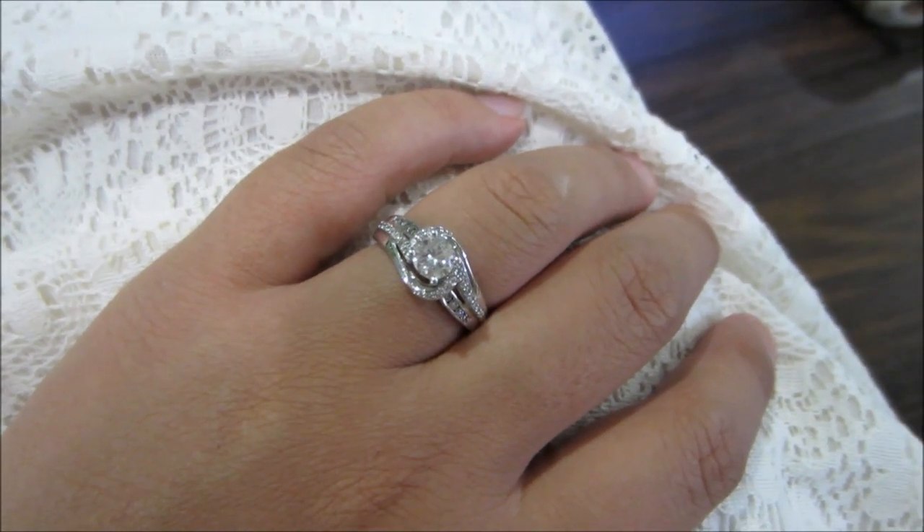Hey guys! I know it has been super duper long since I last updated and it's because I've just been so busy with midterms. I've had issues with my neon yellows and my rural blues, and I got engaged! So lots of exciting things to come.